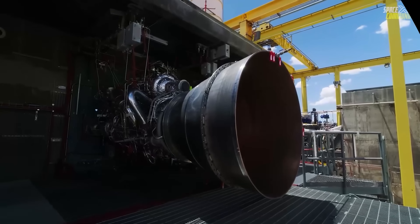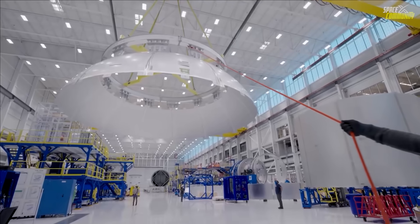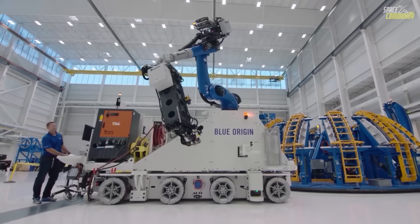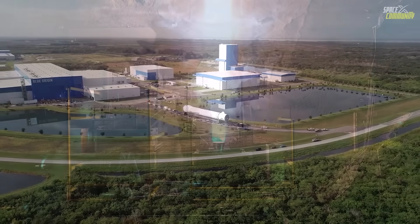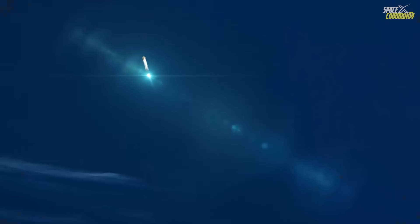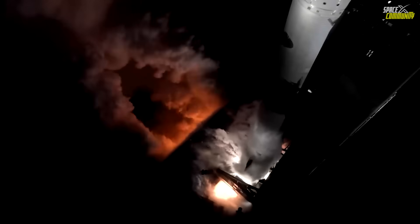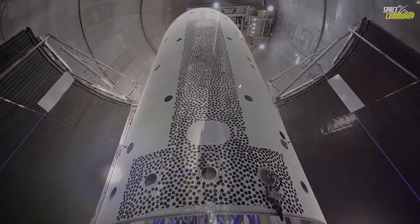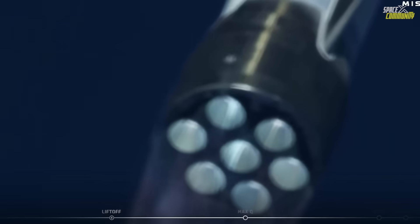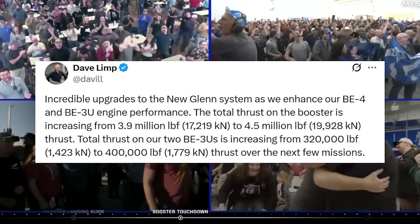These propulsion gains don't happen in a vacuum. They're paired with a bunch of vehicle-wide improvements rolling in at the same time. They're introducing a new lower-cost tank design that still handles the colder, denser propellants without issues. The thermal protection system on the reusable first stage is getting upgraded to a higher-performance, more durable material that can better survive re-entry heating and allow much faster refurbishment between flights. Avionics are being refined for better redundancy and processing speed.